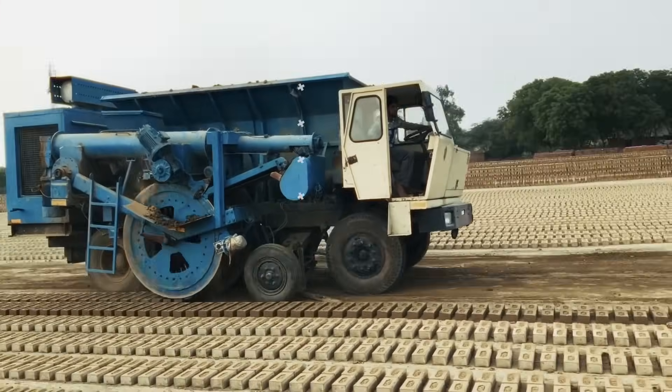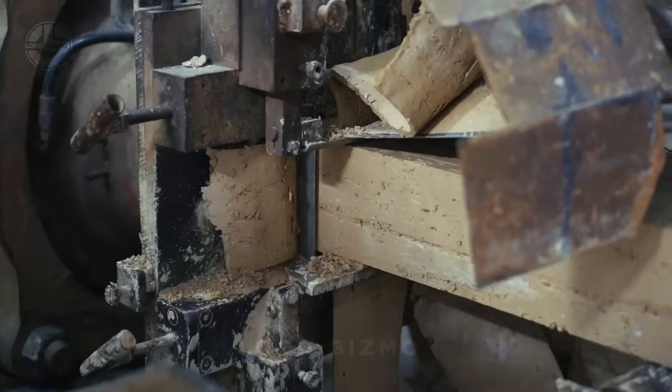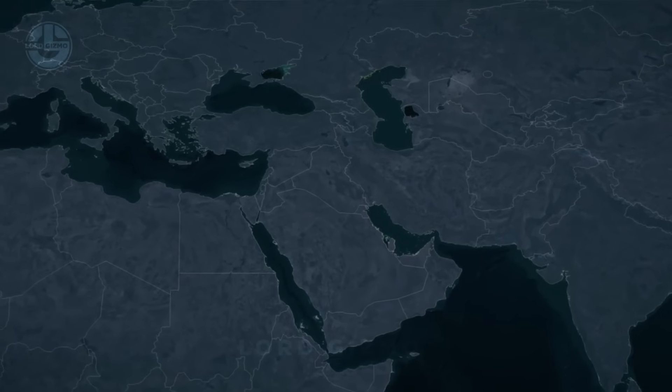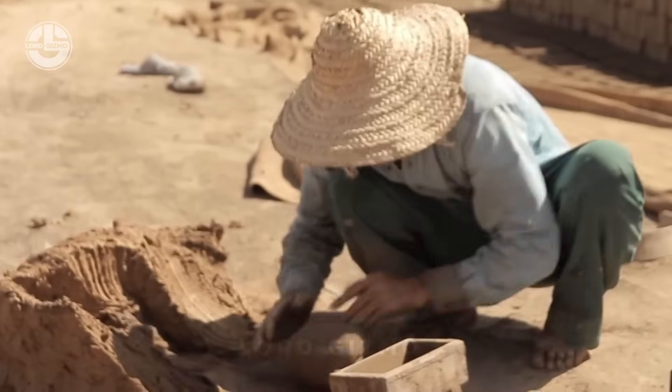Before we delve into the manufacturing process of bricks, let's explore some fascinating facts about them. Bricks have been used for thousands of years. So far, the oldest bricks were found in Tel Aswad, Syria. They had been made from mud in 7,500 BC.